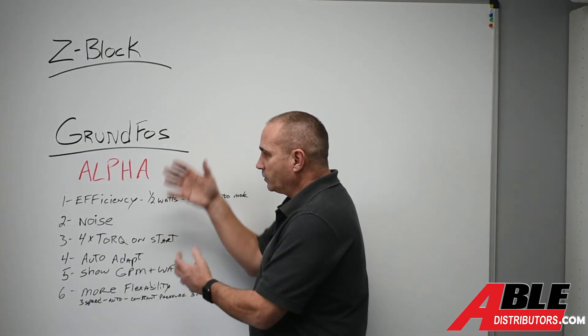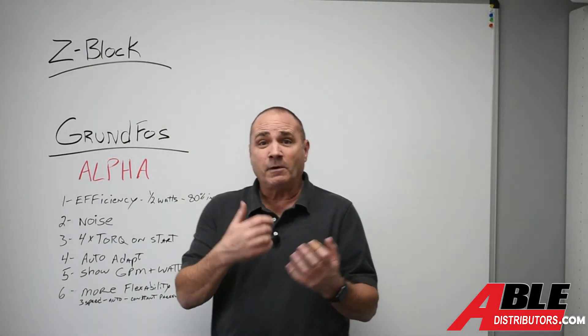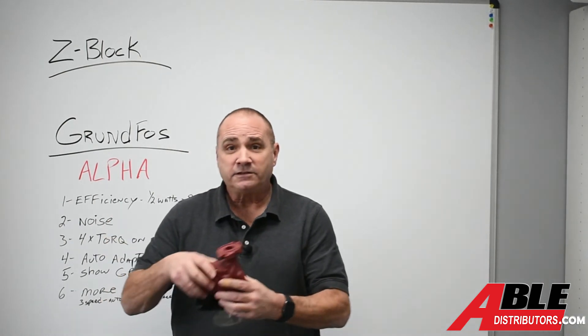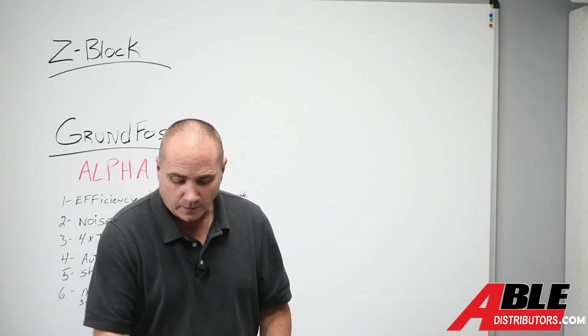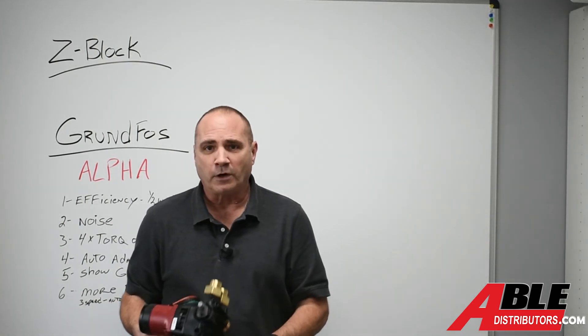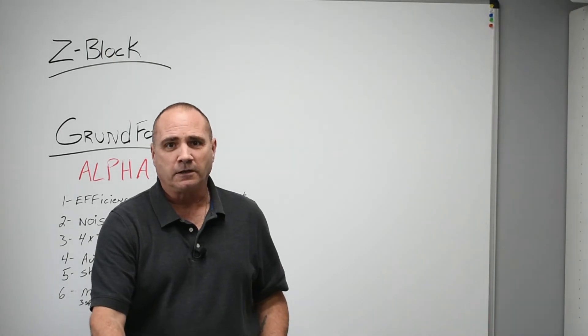So those are the six reasons I think you might want to choose an alpha pump, whether it's standard or whether it's the Z block — which is just super slick, please check that out. Brian Daleski, Able Distributors. Thank you.